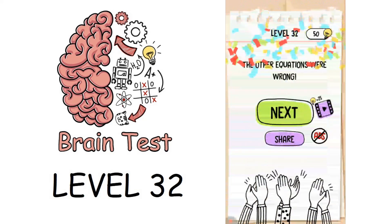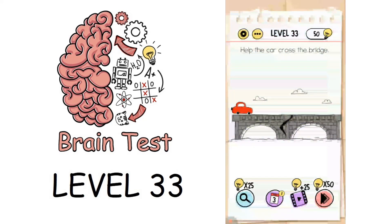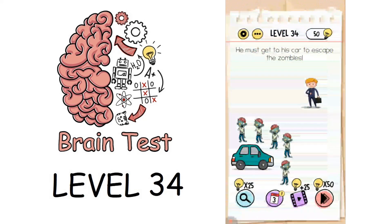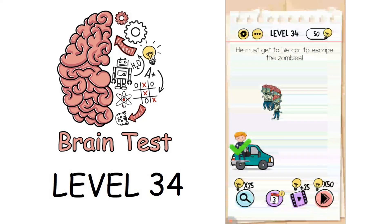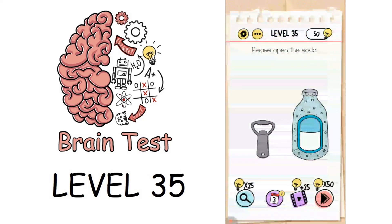Now we are on to level 33: help the car cross the bridge. There is a bridge, and if you move the car the bridge will break. To solve this, move the car and then click on the broken part of the bridge, and then we are good. Now we are on level 35.